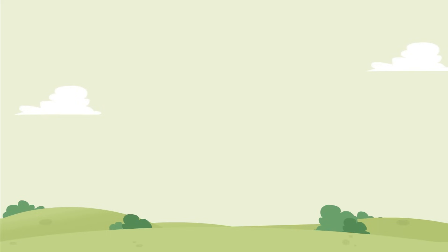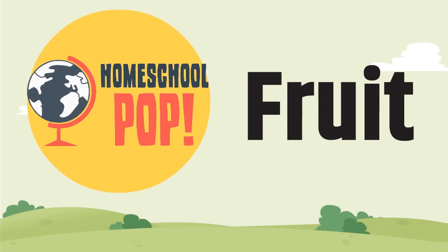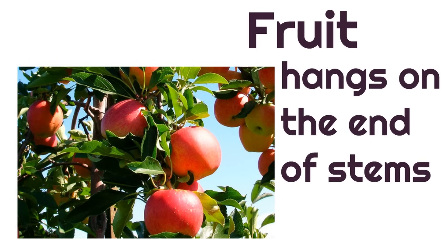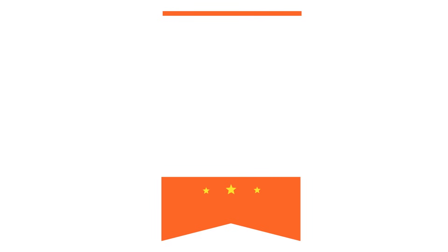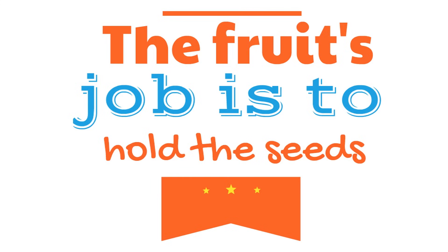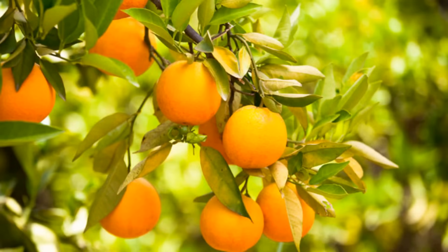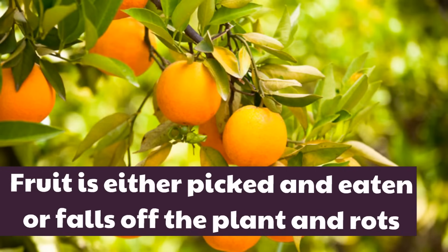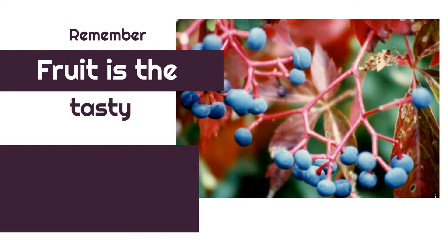The next part of the plant we're going to learn about is the fruit. Fruit hangs on the end of stems. The fruit's job is to hold the seeds — the fruit is just a delicious seed holder. Either one of two things happens to fruit: fruit is either picked and eaten, or it falls off the plant and rots. Remember, fruit is the tasty stuff on the stems.